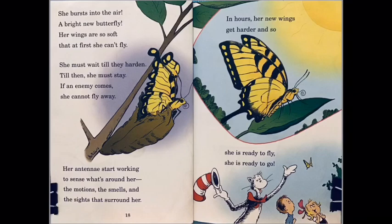She must wait until her wings harden. Till then she must stay — if an enemy comes, she cannot fly away. Her antennae start working to sense what's around her: the motions, the smells, the sights that surround her. In hours her new wings get harder, and so she's ready to fly, she's ready to go!